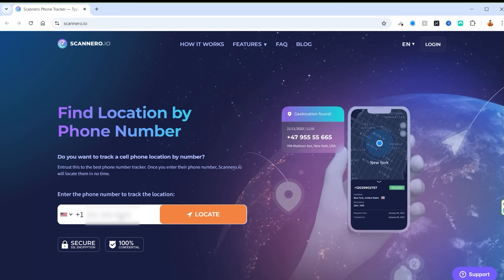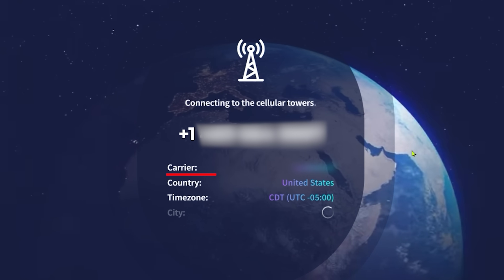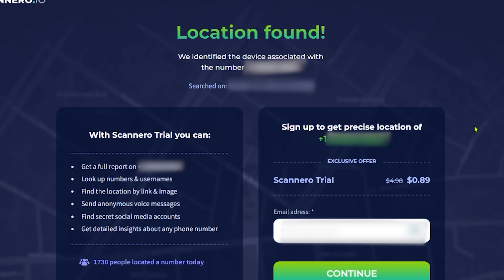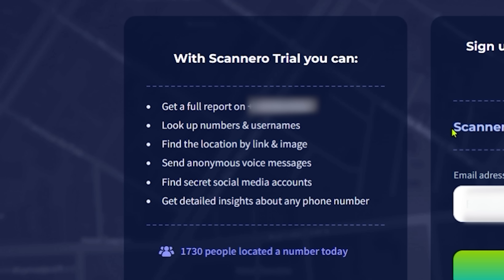Let's put in our telephone number and click the locate button. Something's happening — the carrier, the country, the time zone, the city is Texas. Texas is not a city, but anyway — location found. And look at this: what you get on your trial version is a full report on the number, with a whole bunch of different things included. And it's only 89 cents as your trial.